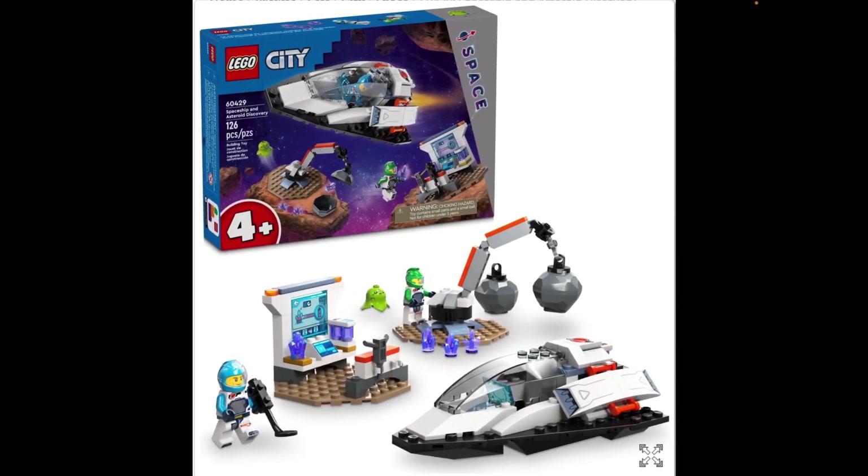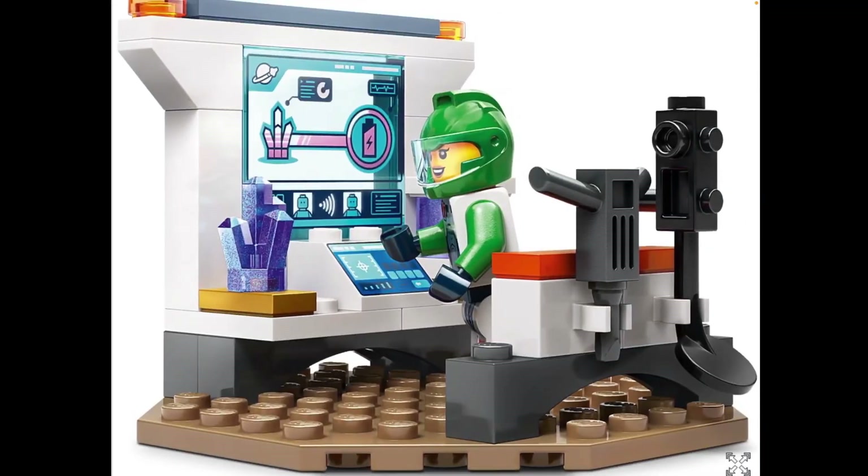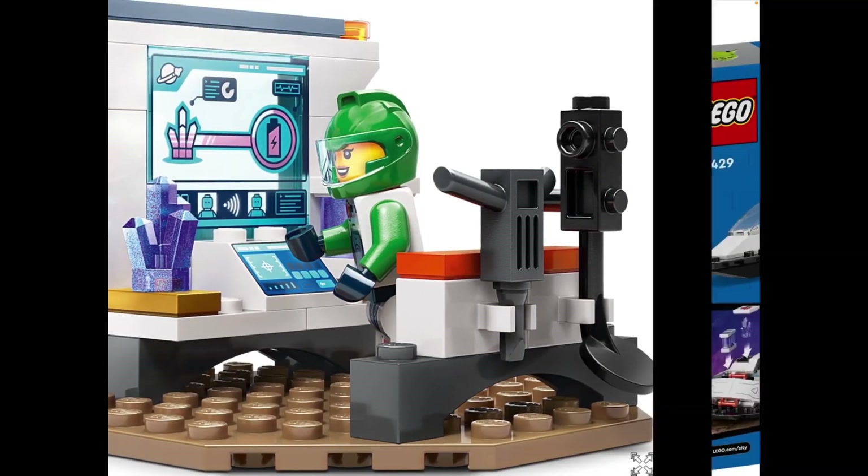Then we have Spaceship and Asteroid Discovery, which is a 4-plus set. Similar to the first one we looked at, this doesn't really look like a 4-plus set — you could imagine it being a normal city set. I'm not sure if that's a compliment towards this set or a negative of most city sets. But it doesn't look too bad at all. It's our first kind of alien thing in the set. Should be a fine set, especially for younger builders.